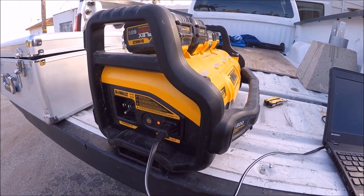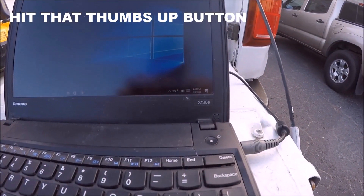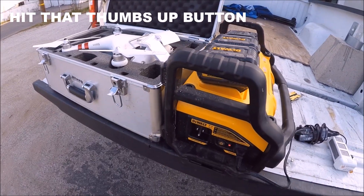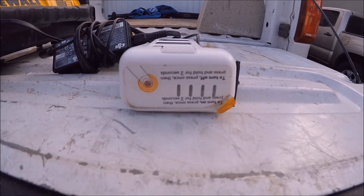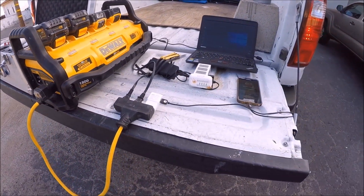Other ways to utilize this DeWalt power station: charge your laptop, charge your cell phone, charge your drone, or better yet charge all three at the same time.